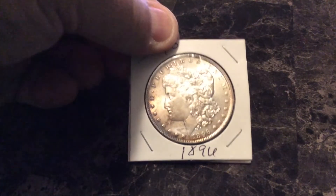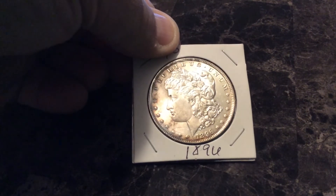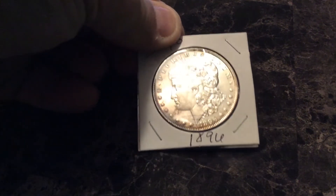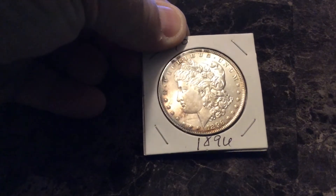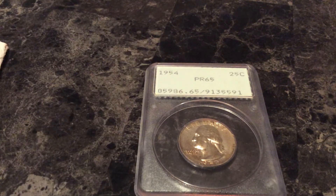We're gonna have a giveaway tomorrow night — like and subscribe to the channel. We're gonna go live around eight o'clock Eastern Standard Time, giving a look at this Morgan. It's got some nice toning starting on the obverse there — pretty nice, sweet coin. And of course the proof 65 Washington quarter. Like and subscribe, tell your friends and family members, any YouTube subscribers, join up here on ECP.